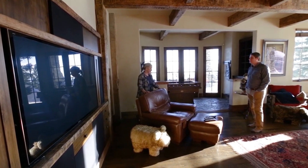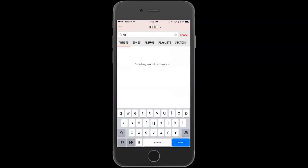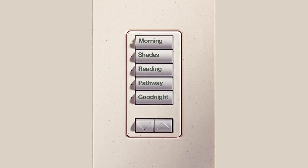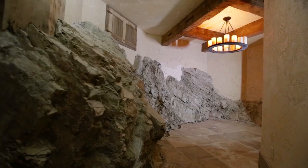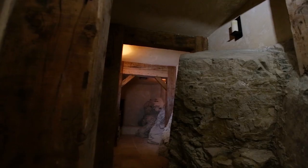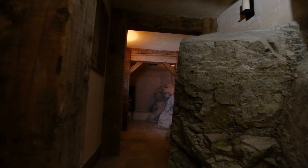State-of-the-art technology is integrated seamlessly throughout, including an intuitive Sonos wireless sound system and an amazingly easy to use yet incredibly powerful Lutron lighting system, providing total control of your home at your fingertips. This one-of-a-kind wine cellar showcases the bedrock of Big Mountain itself and stays at a perfect 55 degrees all year round.